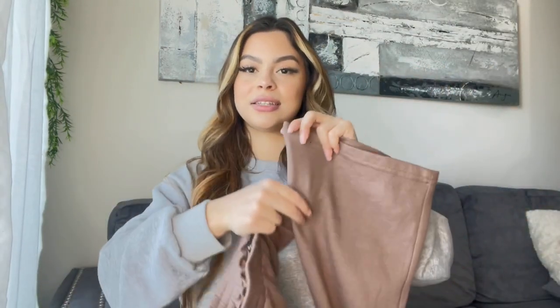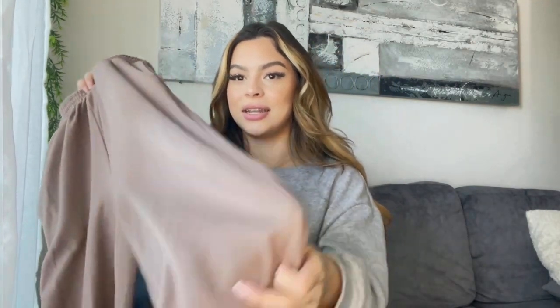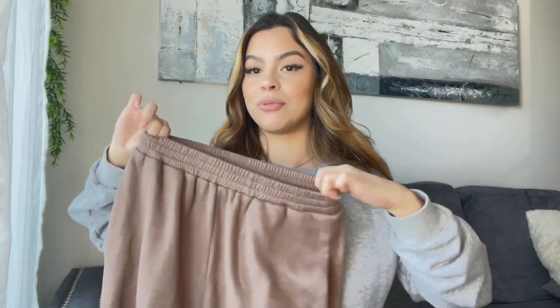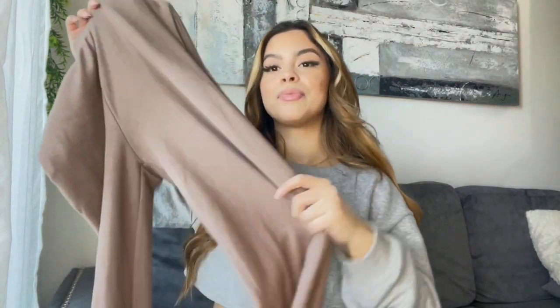I also got these nice sweatpants which matched that brown halter top. They are flared as well, which I'm not really into, but I saw a girl rocking them online and I had to try it. They are quite long because I have short legs but you can hem them. They're really thick with a really good waistband — I would definitely recommend these, really good material.